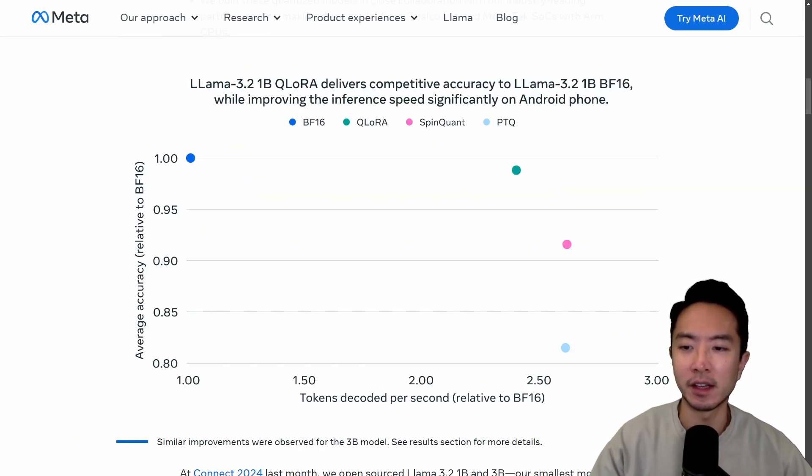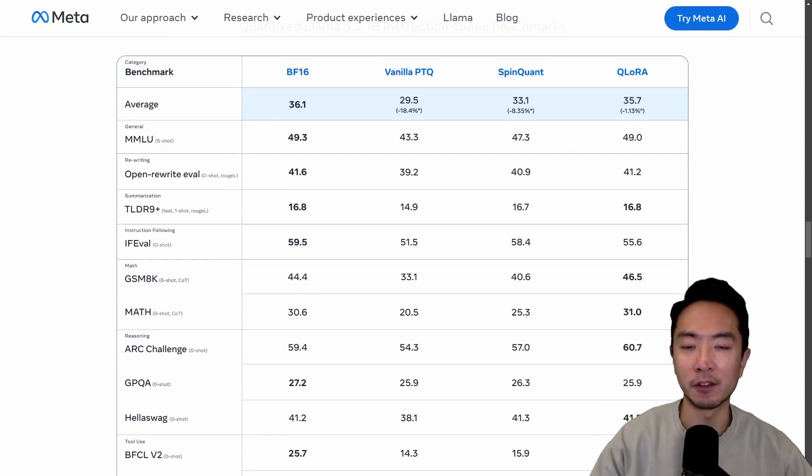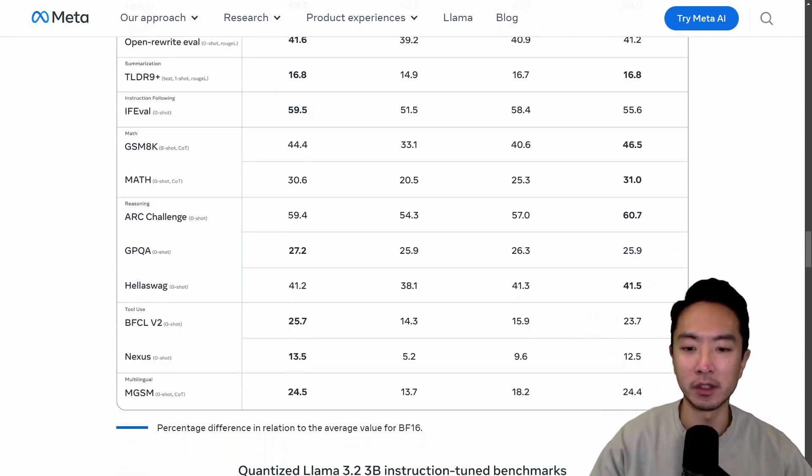This graph shows that the accuracy of the quantized version versus the original bigger model is actually relatively close — we're not losing much accuracy with this faster and smaller model. Here you can see the quantized LLAMA 3.2 1B benchmark results, and the accuracy is very close to BF16. Overall, it does a pretty good job.